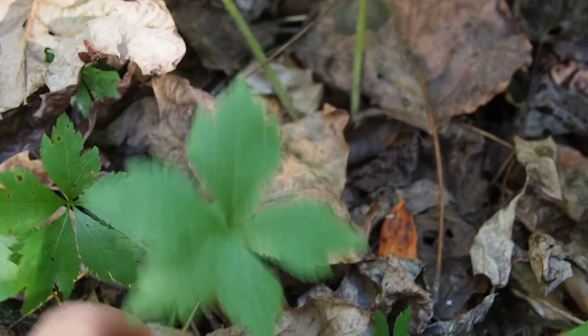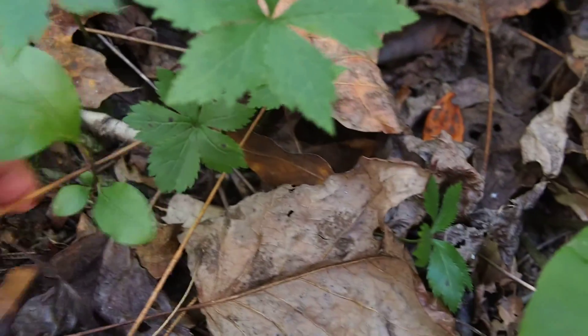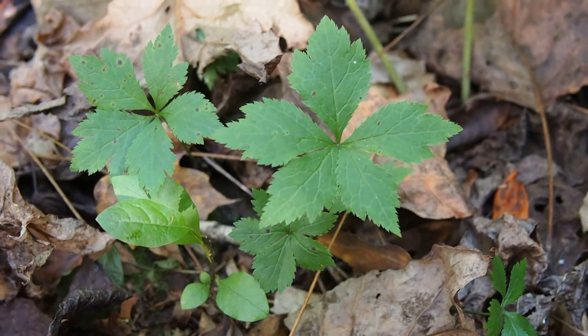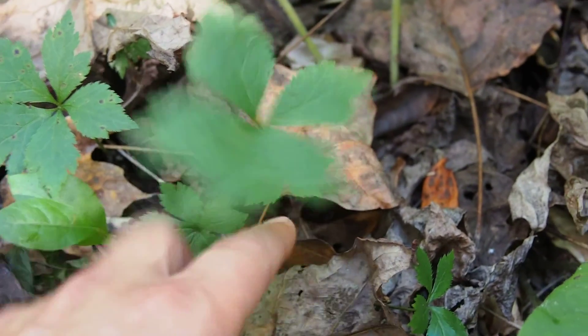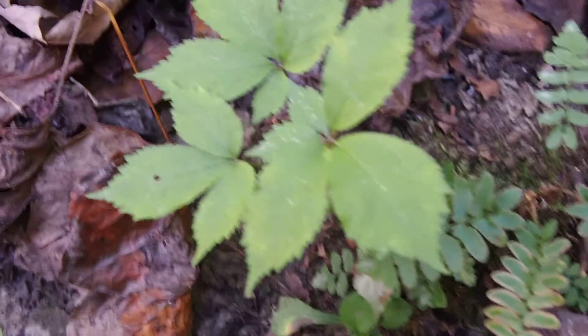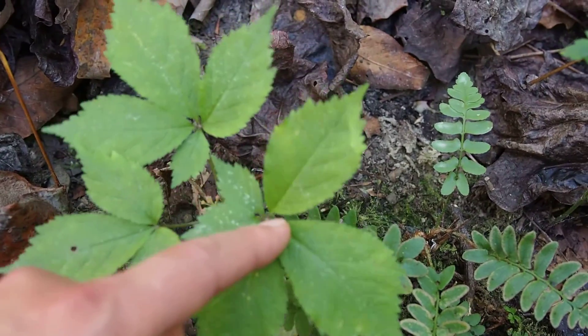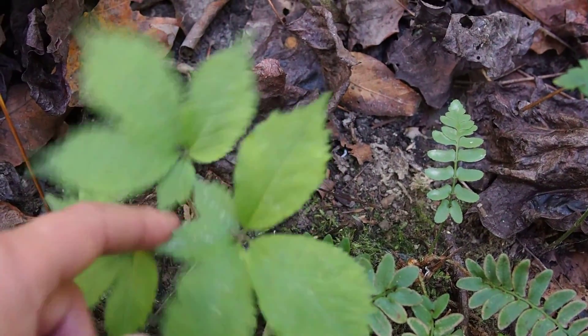This looks like ginseng too, but I'll have to double check with the master — I don't think it is. But over here, this is ginseng: three prongs. You can see the leaves are coming out and the stems are all kind of conjoined.